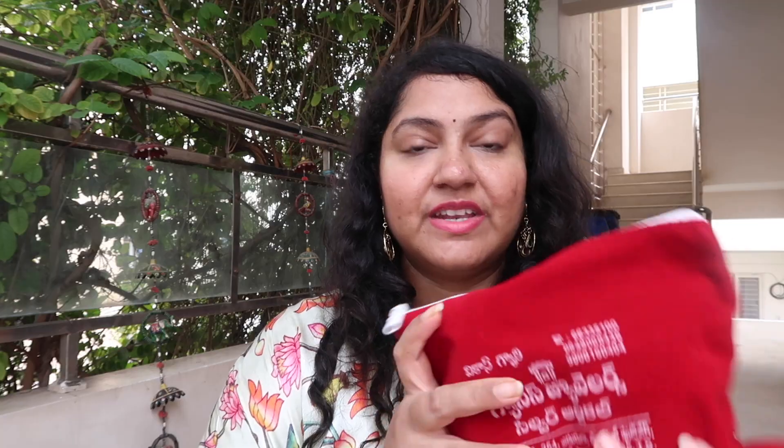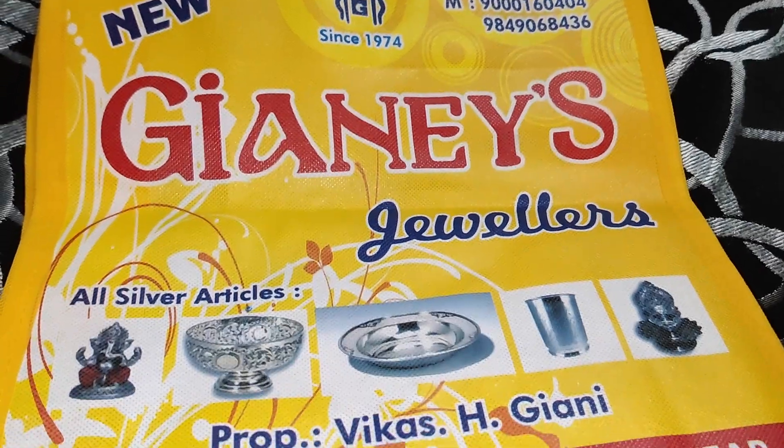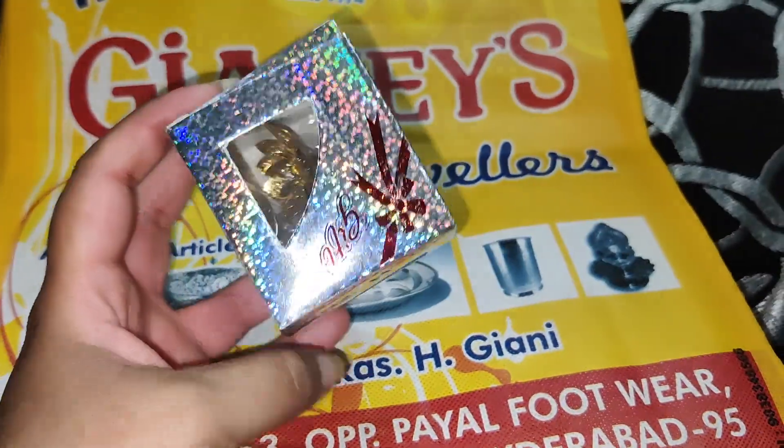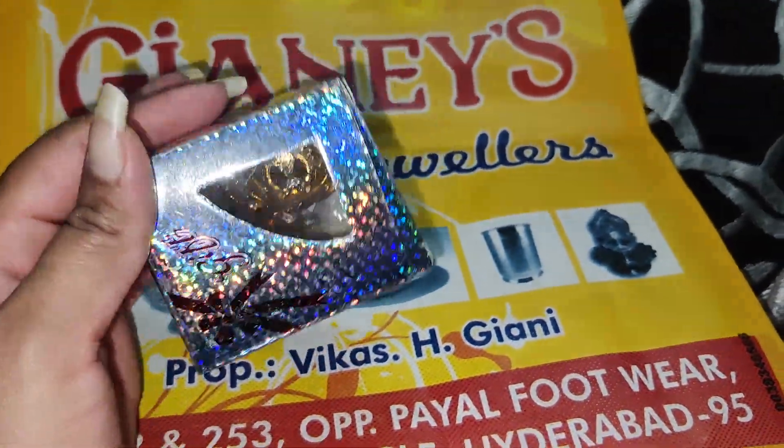The next thing we have is a flower. The store's name is Jiani's Jewellers Silver Articles, and it is near Sultan Bazar circle — I'll leave the Google Maps link in the description box. So this one's a flower. These flowers are also so beautiful. This is the packaging that it comes in, and this is the gorgeous flower.